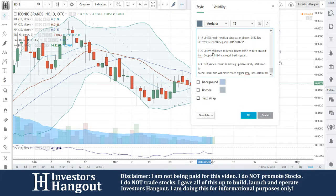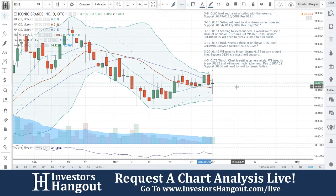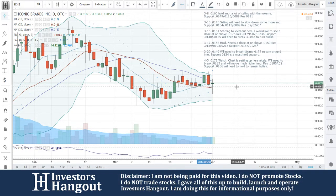ICNB 0.0178 — the watch chart is setting up here nicely. In my opinion, we'll need to break 0.0183 and we'll move much higher. Resistance at 0.00180. Support at 0.0166 — we'll need to hold that to remain bullish. You guys are at that tipping point — which way are you going to go, up or down? Get that buying pressure, make it through that 30-day, and you will climb up much higher, in my personal opinion.